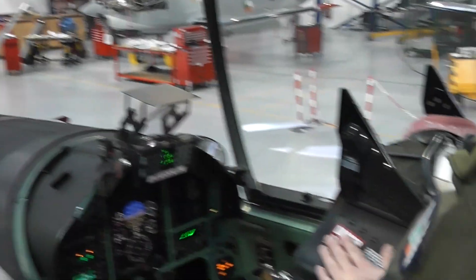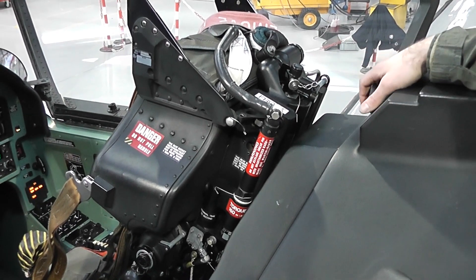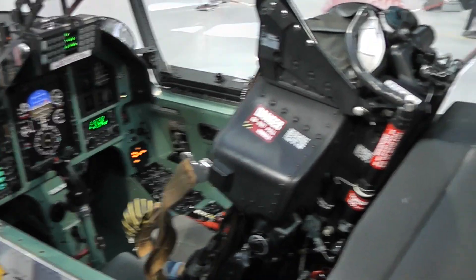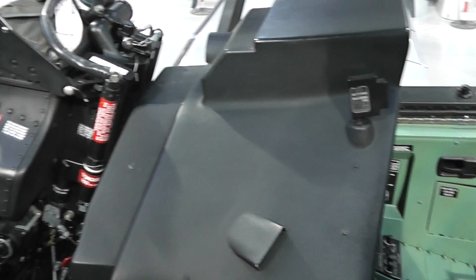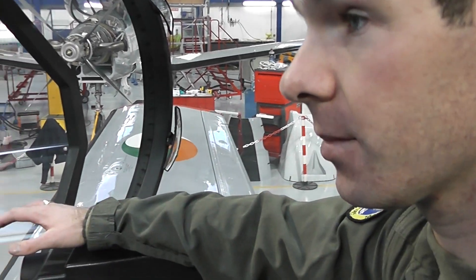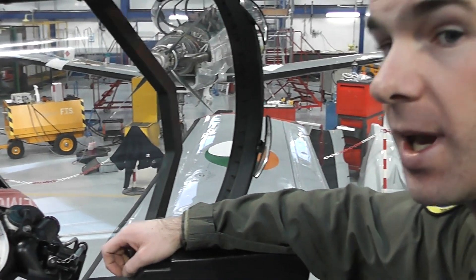This is the ejection seat here — the Martin Baker CH-11 ejection seat, built in Belfast, so it's an Irish bit of kit. One in the front and one in the back. This aircraft has a unique system called a command ejection system. So if the instructor in the rear pulls his ejection handle, both seats will exit the airplane. If the student pulls his handle, only the student's seat will exit the airplane.